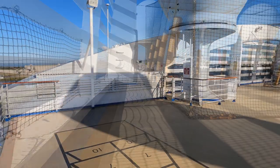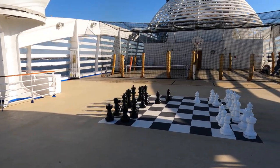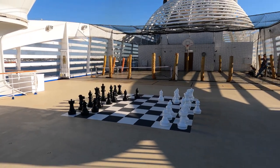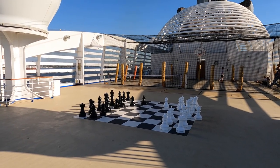And at the very top of the ship is the sports deck, featuring a chess board, two shuffle boards and a basketball court.